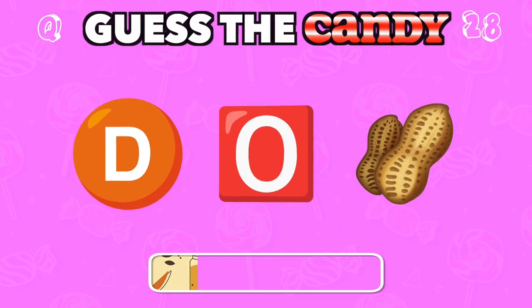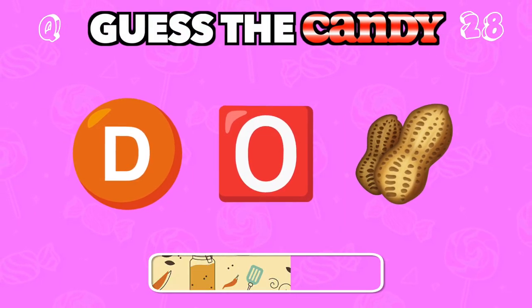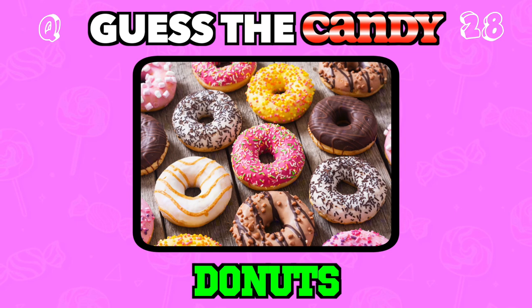Round, fried, and often frosted. A sweet indulgence for any time of day. Answer: Donuts.